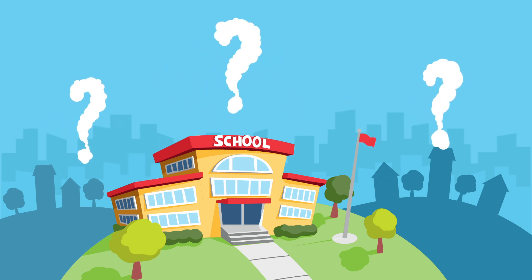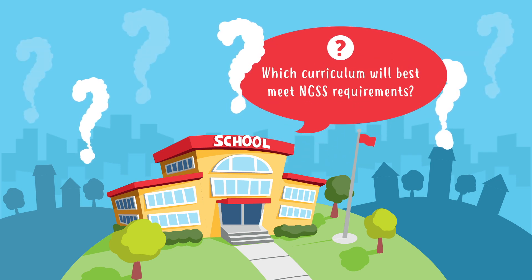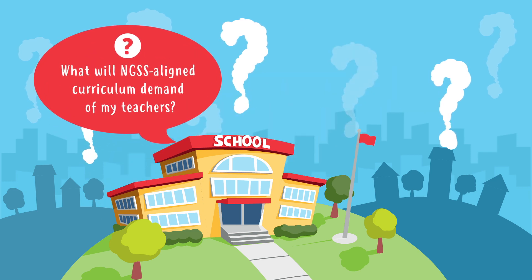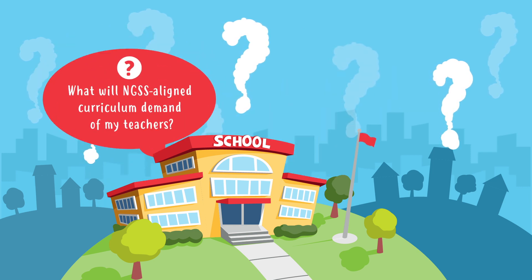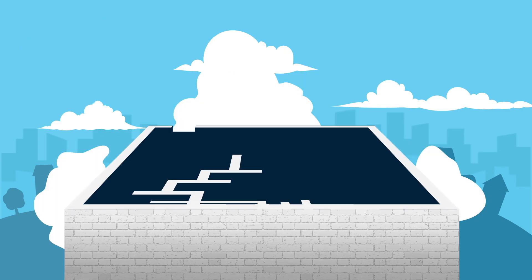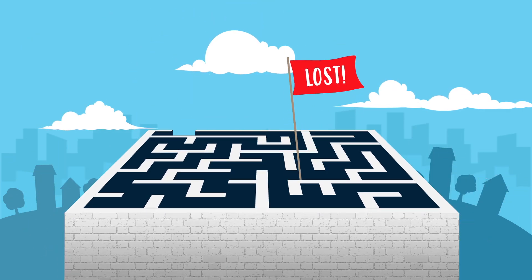Perhaps you have more questions than answers, such as: Which curriculum will best meet NGSS requirements? What will NGSS-aligned curriculum demand of my teachers? How will I find the time to get my students STEM ready? Navigating the maze of curriculum choices can leave you feeling lost.